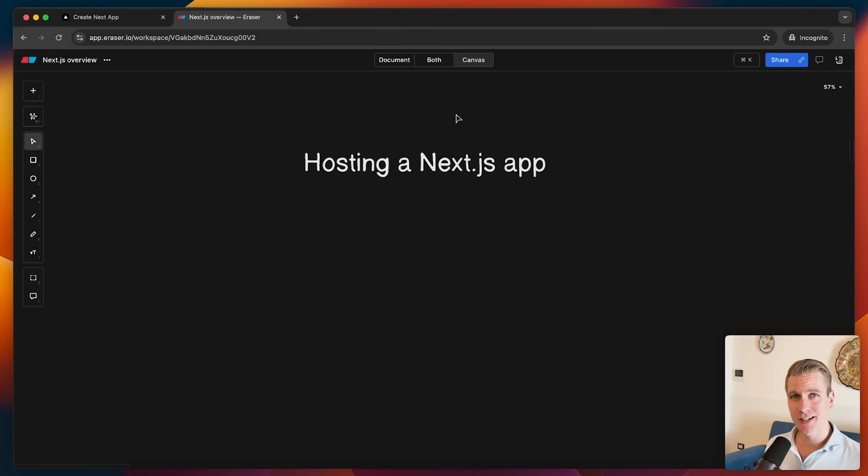Hey everyone, let's talk about hosting Next.js. If you have a Next.js app or website, you have to make a decision: how am I going to host it so that other people can access it? You have a couple of options, and these options have changed in the past few years. These days you have more options, and some of them make self-hosting Next.js even more attractive.